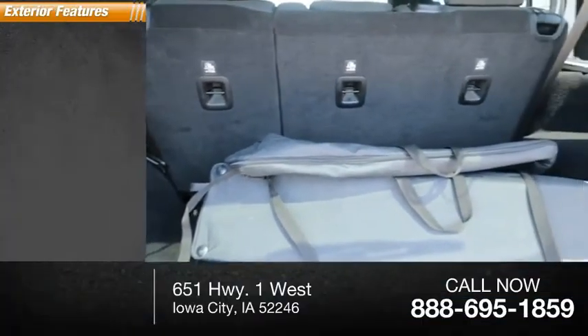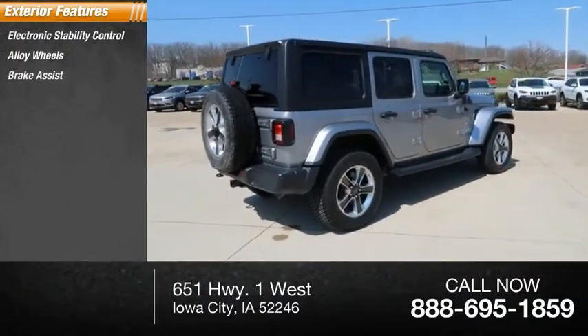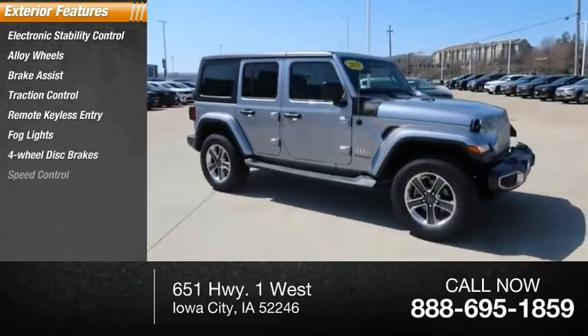Here are some of this vehicle's great options: electronic stability control, alloy wheels, brake assist, traction control, remote keyless entry, fog lights, four-wheel disc brakes, speed control.